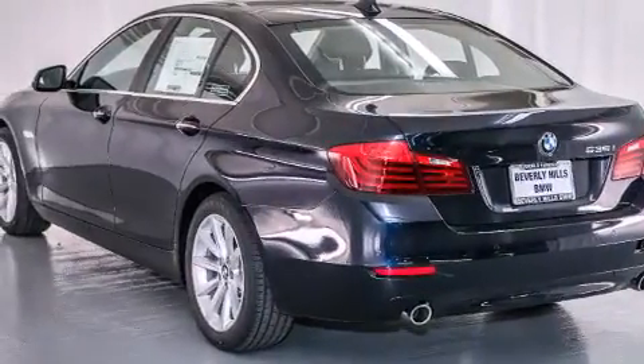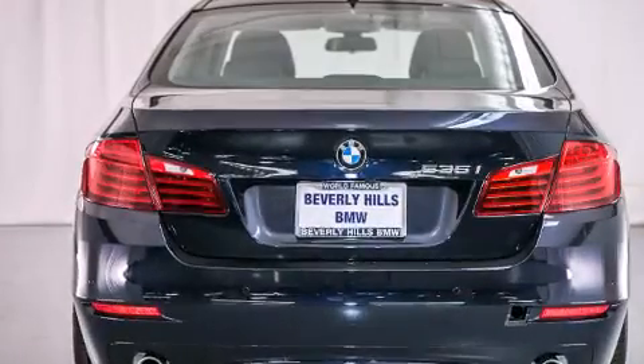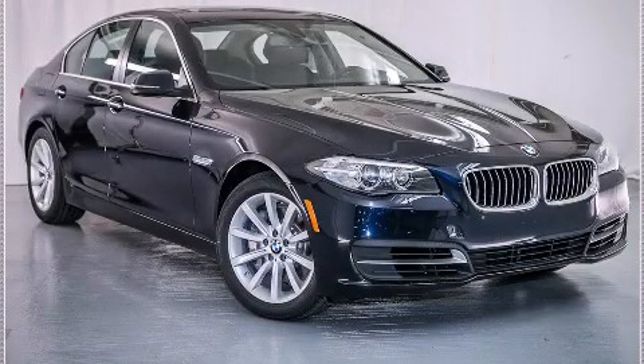With an EPA estimated rating of 30 miles per gallon on the highway, you won't be making frequent trips to the gas pumps. Contact us today to schedule your opportunity to see this automobile in person.